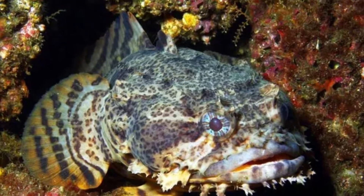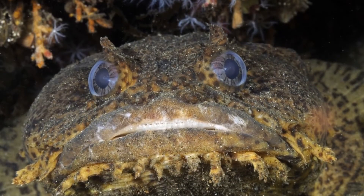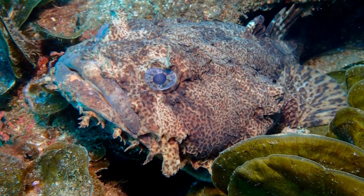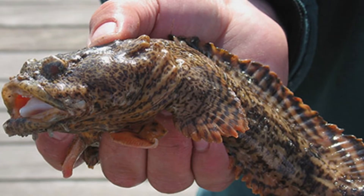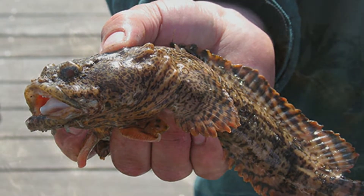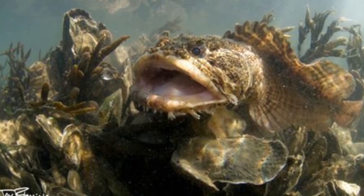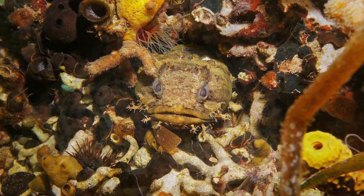The Oyster Toadfish is mostly a carnivore, and almost all its food comes from animal sources. It is preyed upon by sharks and large fish. Rocky outcrops and debris provide cover to hide in, and as a last resort, it may unleash its poisonous spines on a harasser. Unfortunately, predators are a constant threat to this fish, especially when it is young.